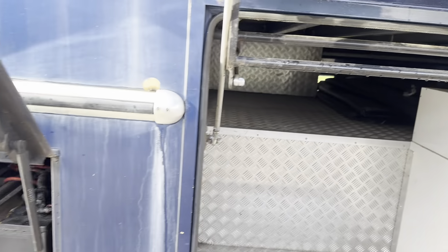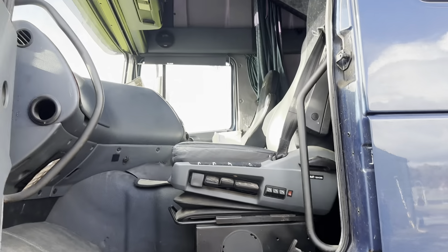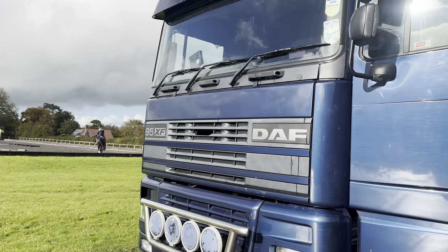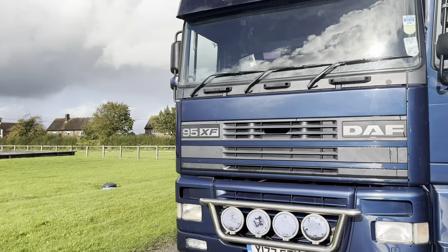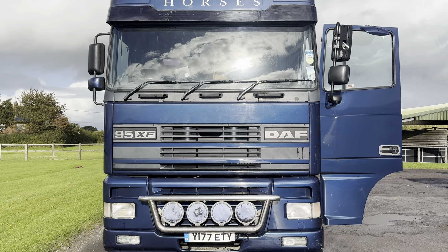And then mobilise the thing. And back to the front. Everybody that sits in it — mechanics or plating people — they love, love driving her.